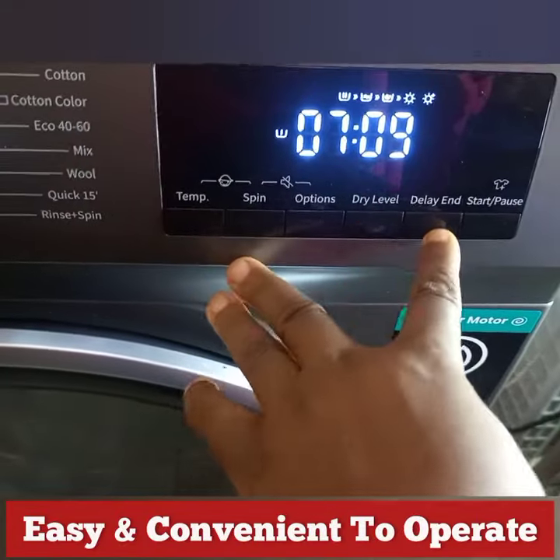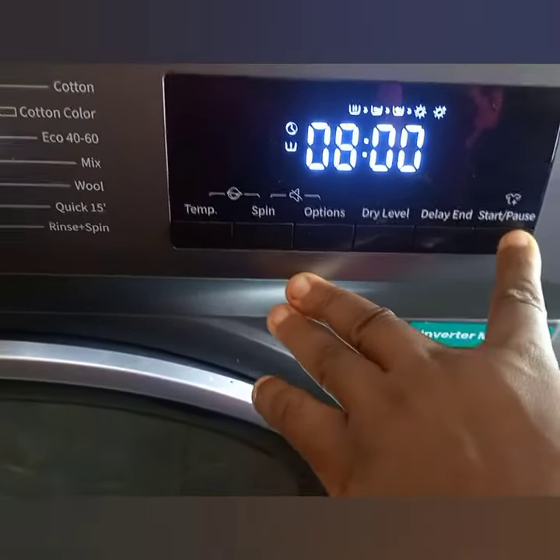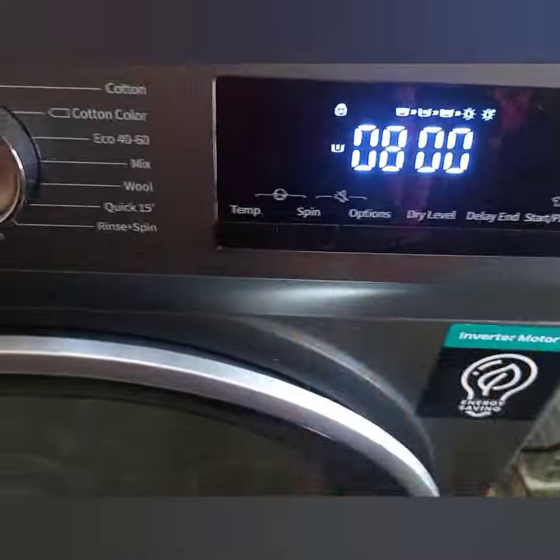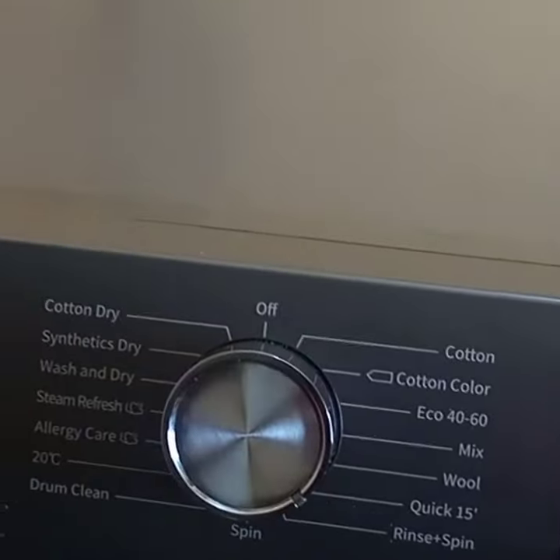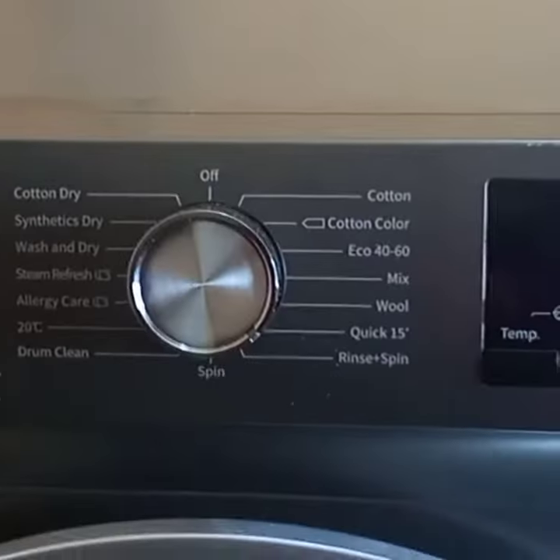Easy and convenient to operate. Front load with stainless steel top and heavy-duty powerful motor. Washes better and cleaner. This will be the best investment you can do for yourself as the burning season is gradually approaching.